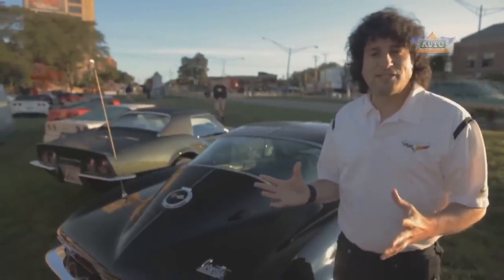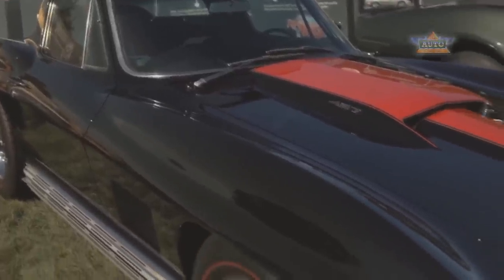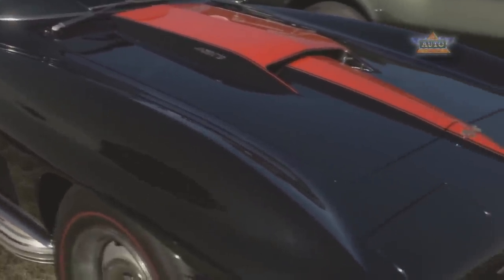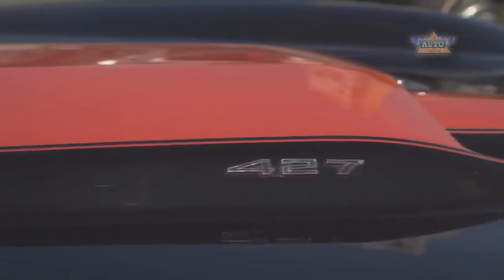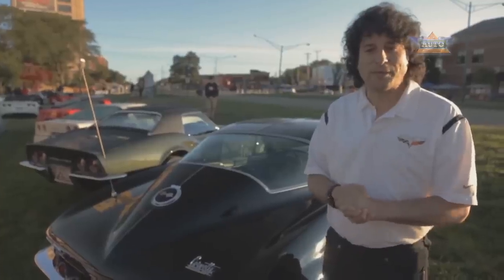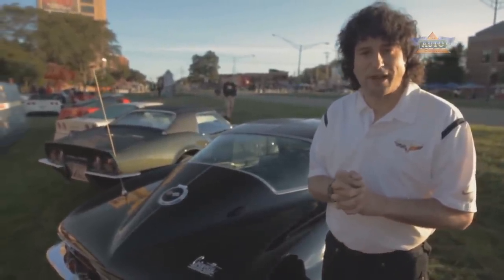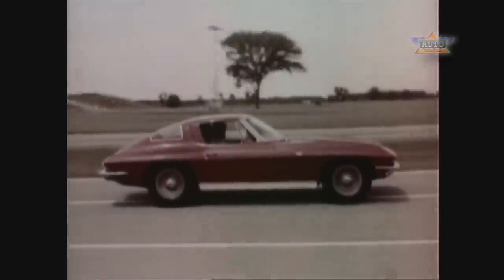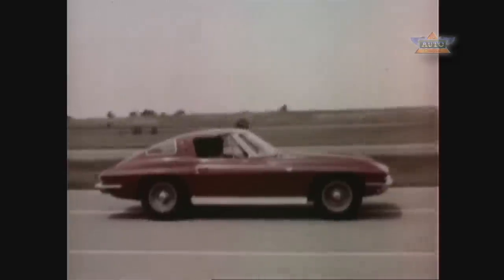In the second generation Corvette the engine lineup expanded. We ended up having the big-block V8 come out in 1965, and in 1966 it went up to 427 cubic inches, which became a magic number with the performance community. What I'm standing next to is a 1967 427 Corvette Stingray — the most exciting hardtop model you ever laid eyes on. It'll be a pace-setter for years to come.